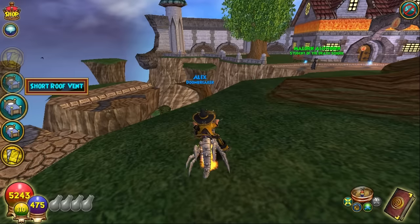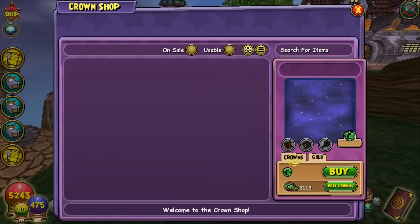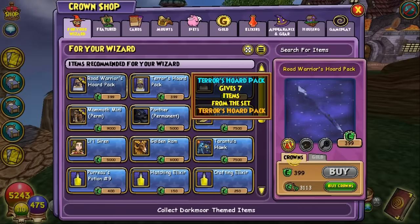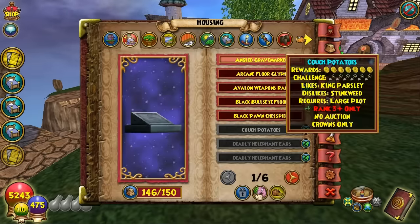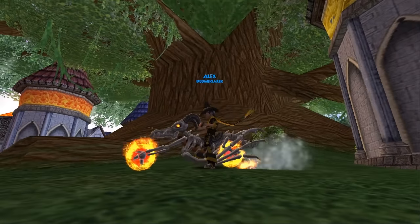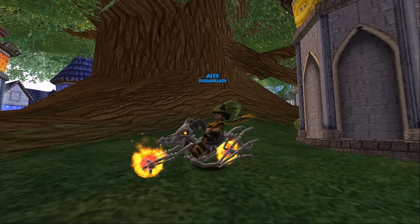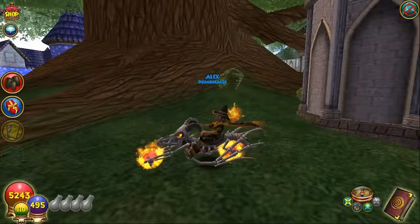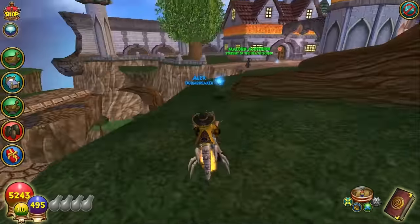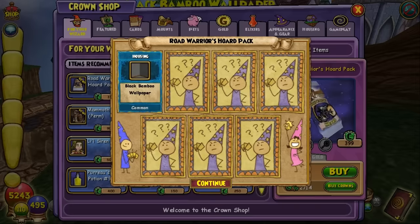The pack we just opened didn't have too much — just another minion, so that's pretty cool. Let's open up another pack. We ran out of backpack space, so we're gonna have to clear out some housing items. There's the AFK animation — it looks like you rev the engine and smoke comes out. That's pretty interesting. Clearing off some stuff now to open up another pack.